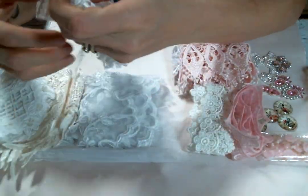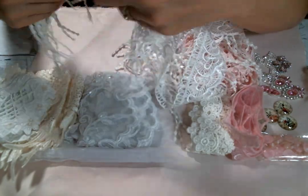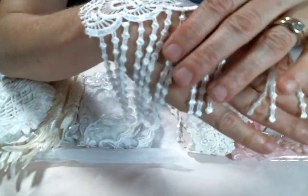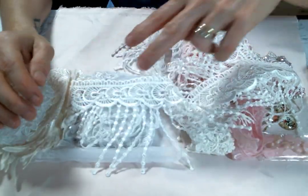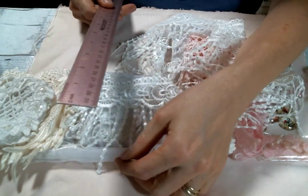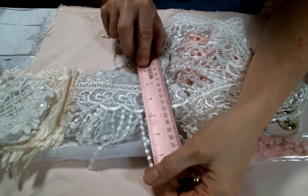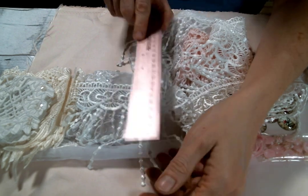And then this dangle trim — she has some great dangles, such a great selection, it makes me so happy. Look at these — they are so dainty, I love them. How long are they? I don't have my ruler of course, but the dangle is like almost four inches, maybe three and a half, and then the whole trim is like five inches. That's pretty amazing!